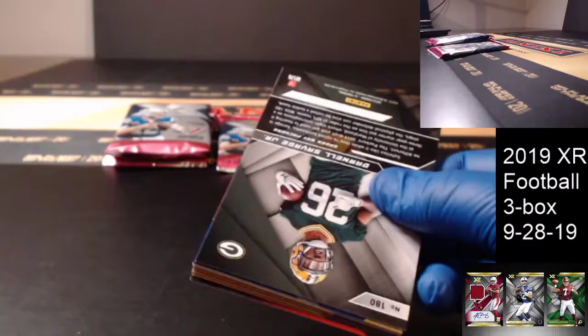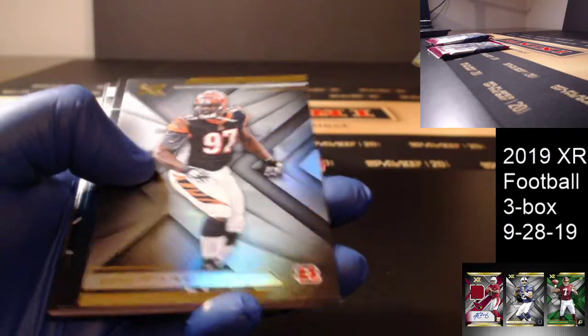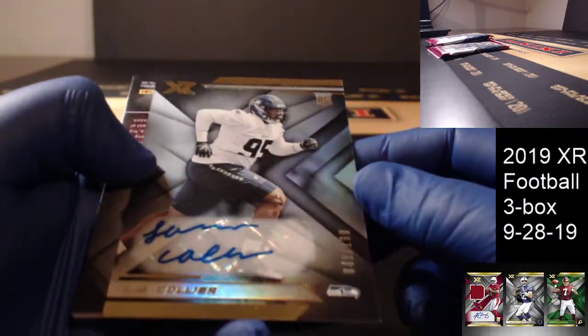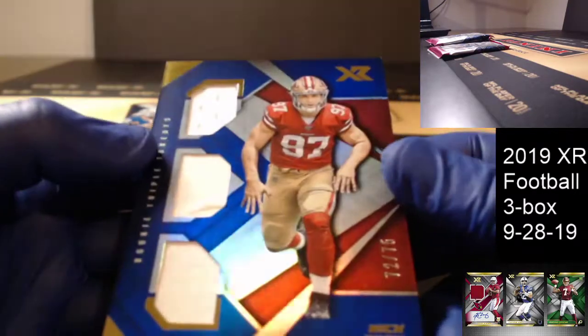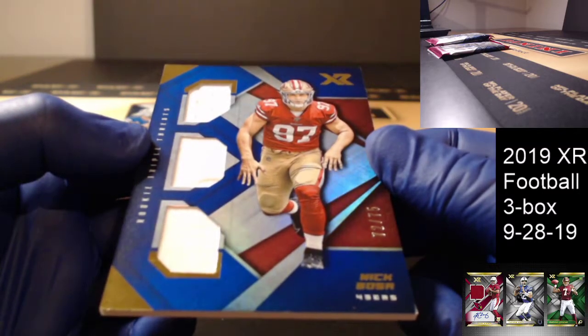Box 2. Savage Jr. rookie. Carry-on Johnson and Geno Atkins base. Todd Gurley blue to 199 for the Rams. Clayton Thorson out of 99 for the Eagles. LJ Collier out of 199 — Ricky Autograph for the Seahawks. Seahawks not doing too shabby. Ricky Autograph. And a Nick Bosa triple, 72 of 75 for the San Francisco 49ers. That's triple — solid white.